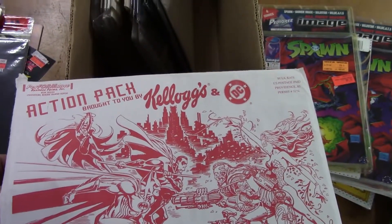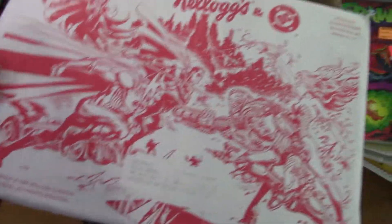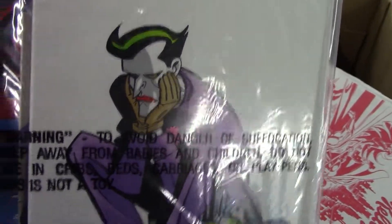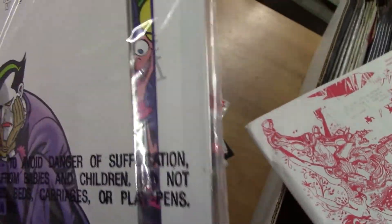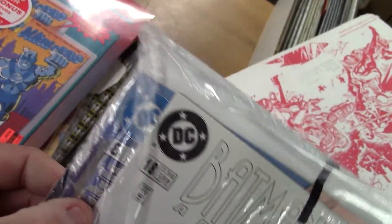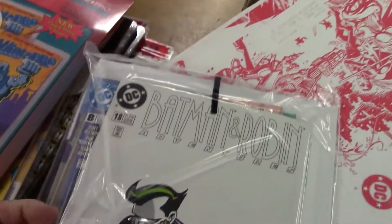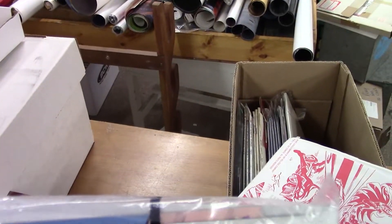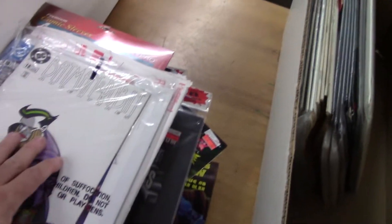All right, what's this? Kellogg's and DC — oh, that's neat, 1997. Let's see what's in here. Definitely comics — I'm going to look into this one. Oh, there we go: Batman and Robin, issue 18. What else is in here? Looks like they've got some Batman movie promo stuff. There's another bat book, it's number eight. Oh, it looks like it's a Superman Adventures — sure is, Superman Adventures number 8. I'll put that in the envelope for research.